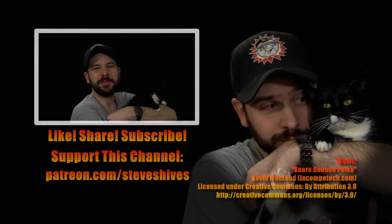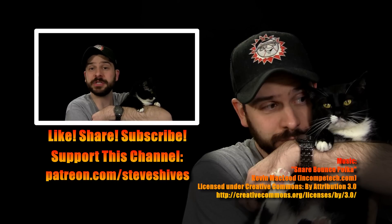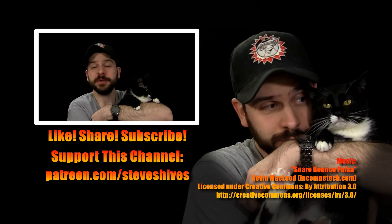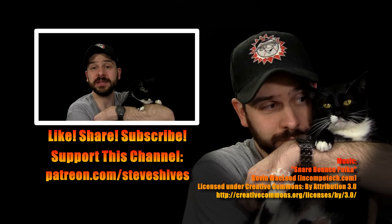Hope you enjoyed this video. If you did, please like, share, and subscribe to this channel if you're not subbed already. Also, please consider helping me make more videos like this by supporting this channel through Patreon — you can go to patreon.com/steveshives to become a patron. Thanks for watching.